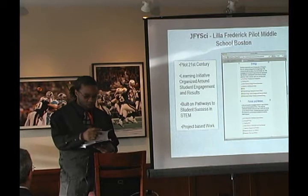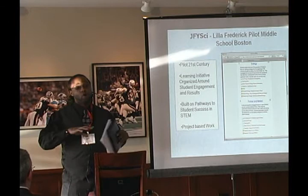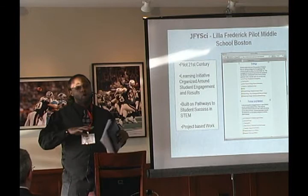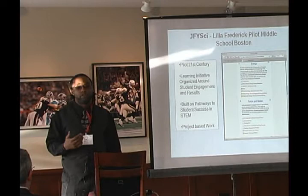Our school is about seven years old going on eight. The definition of a pilot school is that we have autonomy over our curriculum — we still have to follow the standards, but we have the opportunity to work with different corporations and organizations on helping improve each subject area we teach. That's why we can work with JFY.